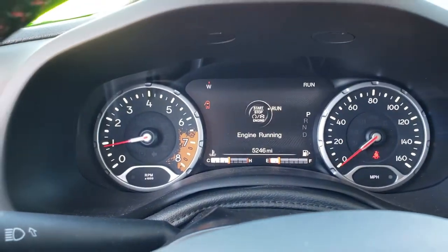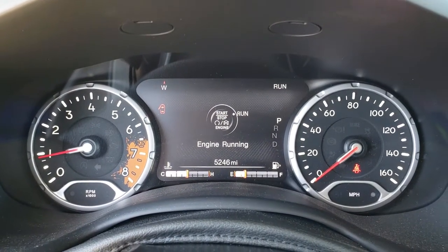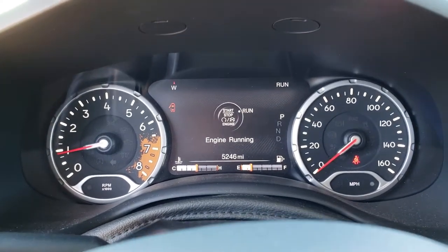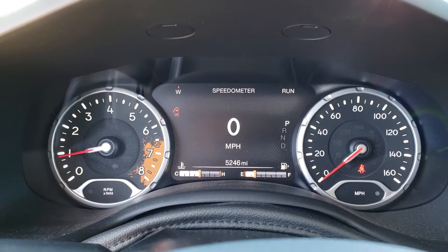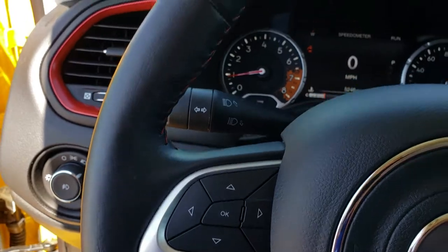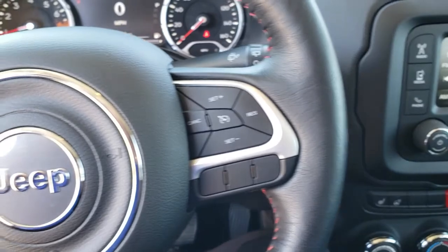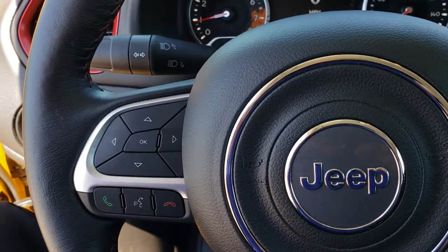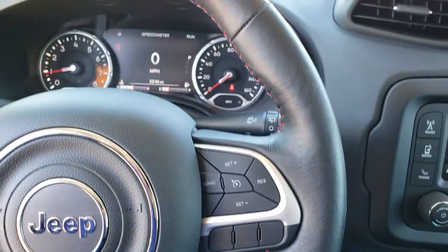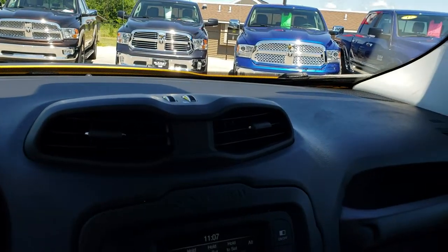As we hop inside here, you can see that this vehicle has 5,246 miles. It has the 7-inch TFT display that you can configure however you want, and the digital speedometer. This one has the cold weather group, so it gives you the heated steering wheel, heated seats, and remote start. It also has cruise controls, information, and Bluetooth controls. The steering wheel is in really nice shape, leather-wrapped, and it has the windshield wiper de-icer.